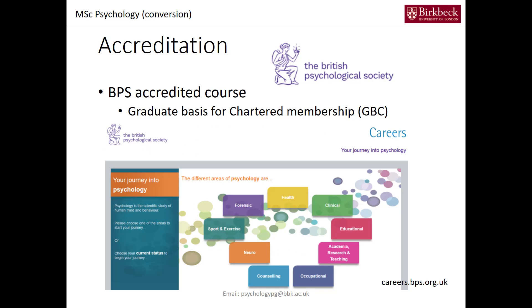The course is accredited by the British Psychological Society, and when you have followed an accredited course you can apply for a Graduate Basis for Chartered membership. You can go to the BPS website at careers.bps.org.uk and find all kinds of routes you could go into after you've done a conversion course. After you've done this course you will have the ability to apply for a GBC, and that opens the doors to a range of directions.